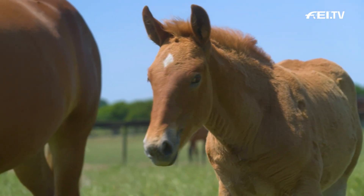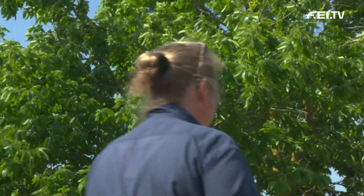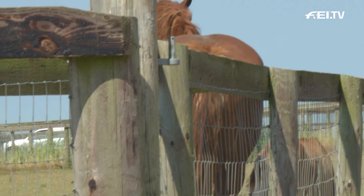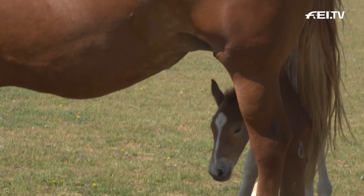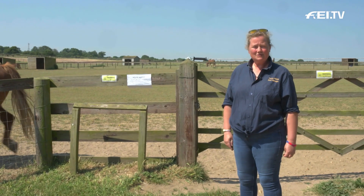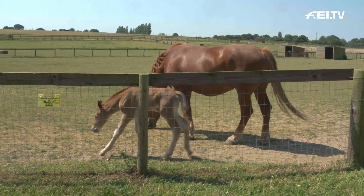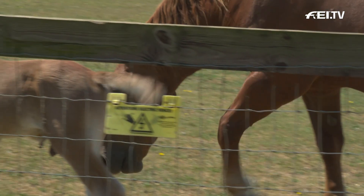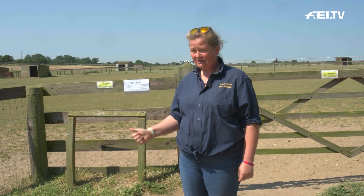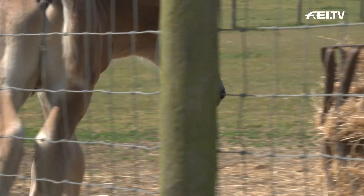We're constantly looking for new blood. This mare here, her name is Jolly. She's a first-time mum and she is very proudly showing off her newborn son — he's only two days old. He's called Colony Joseph. We follow the alphabet, so this year is J, meaning all the foals born this year have to begin with the letter J. So far we've got Jada, Jedediah, Jennifer, and Joseph.